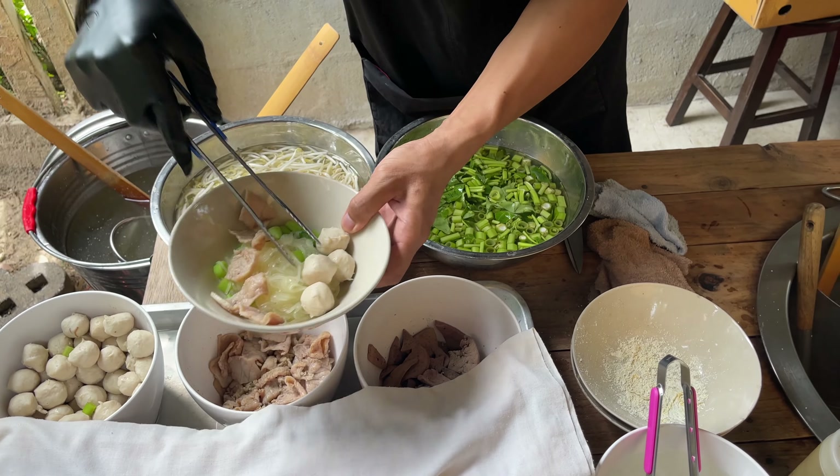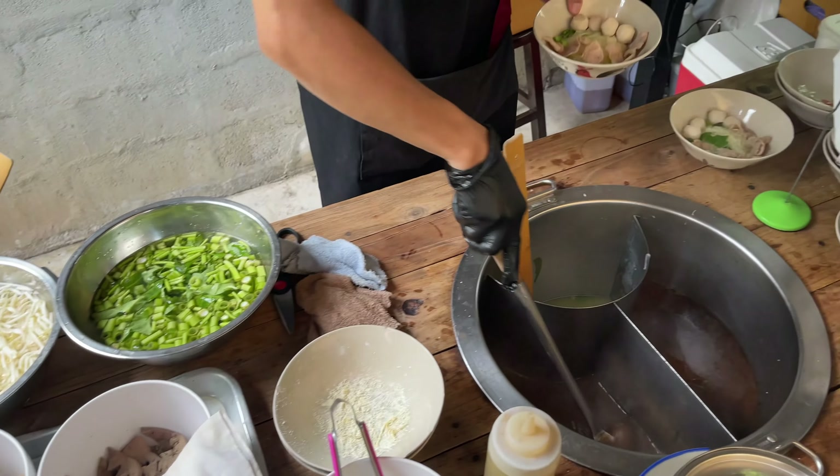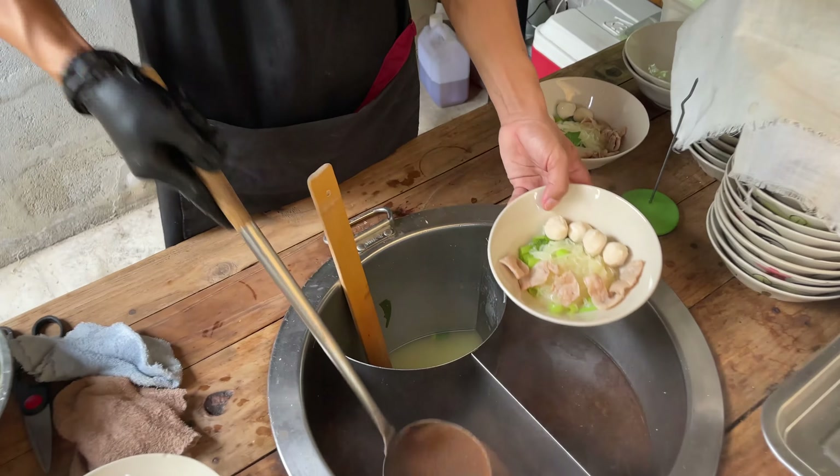Hey guys, welcome to Don's Table. In this video we are going to my favorite lunch spot here in Chiang Mai, where they have the most amazing pork boat noodles and my favorite pork fried rice. Let's get straight into it.